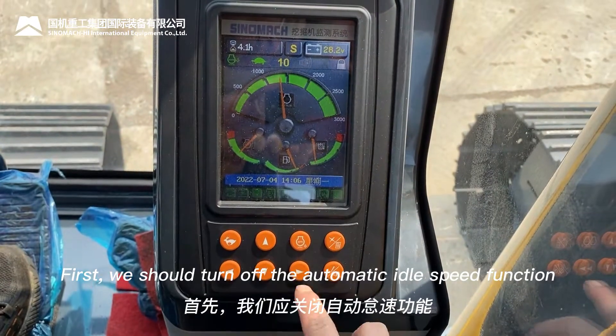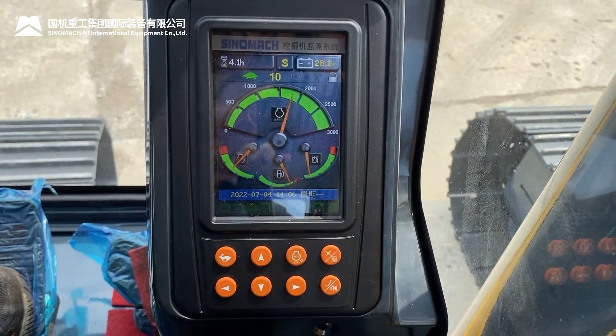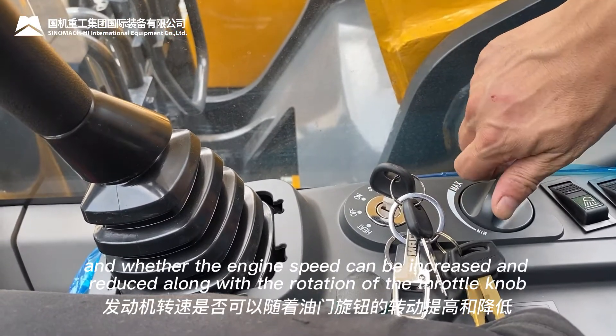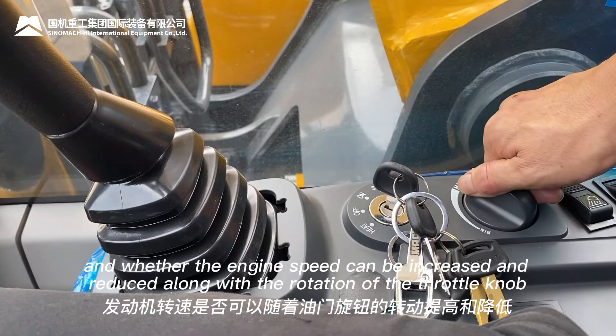First, we should turn off the automatic idle speed function and check whether the manual throttle is working normally — specifically whether the engine speed can be increased and reduced along with the rotation of the throttle knob.